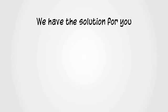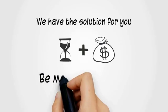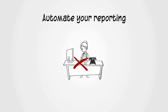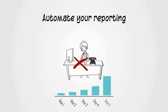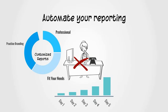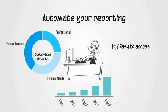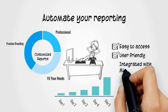We have the solution for you. Save time and money. Be more productive. Automate your reporting and get away from manual data entry. Do more echoes per day. Our professional reports are customized to fit your needs with practice branding. It's easy to access data, images and reports from a central location. It's user-friendly and integrated with Microsoft Word.